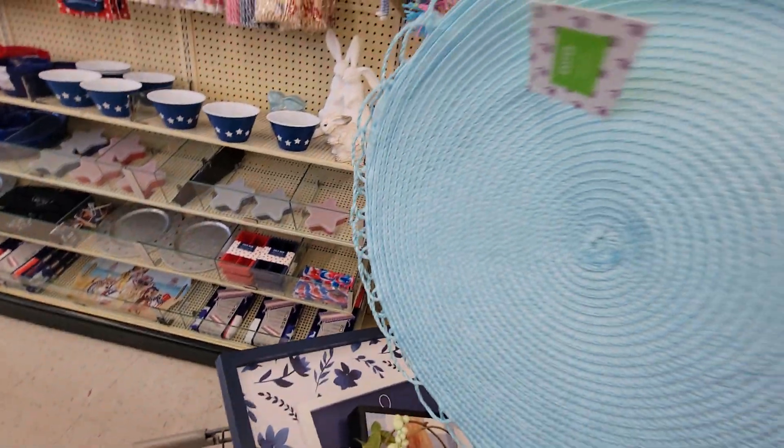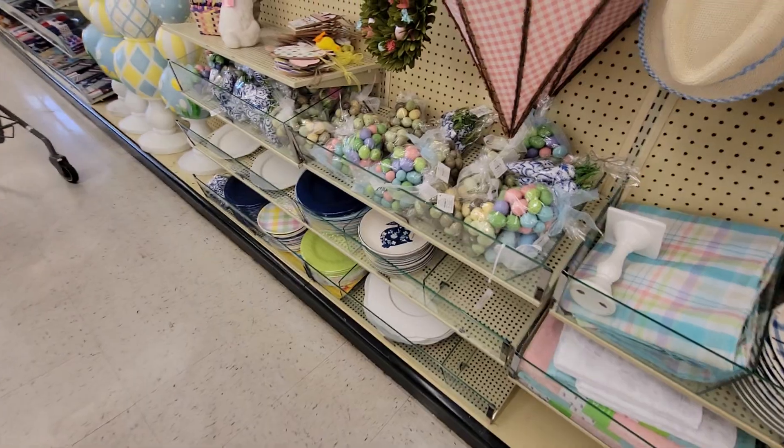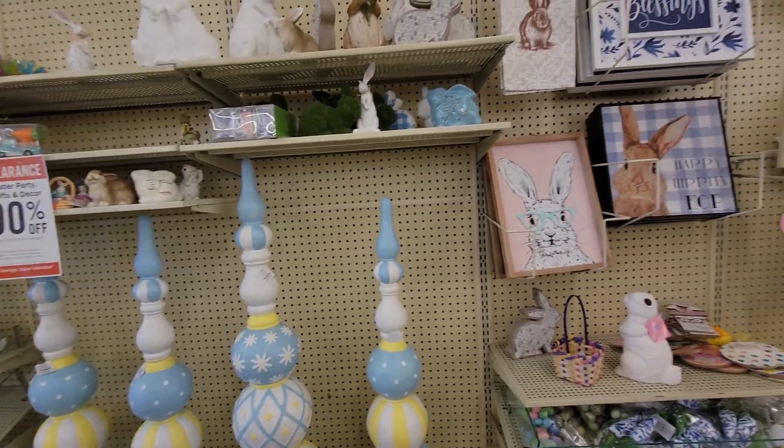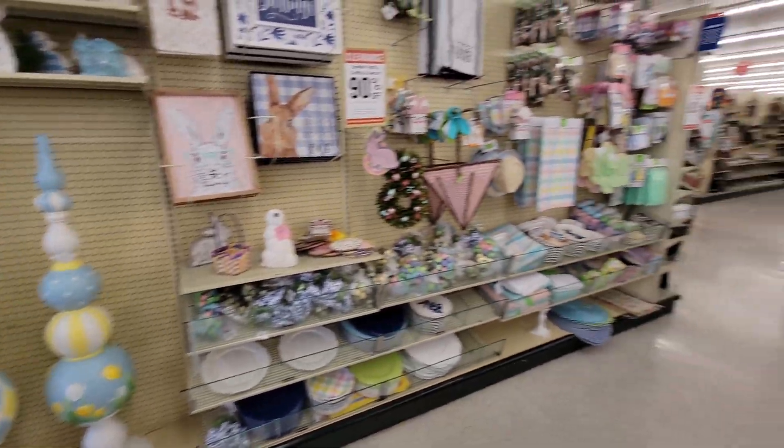They don't have much left of the place mats as you can see. So that is it for what's left with the 90% off at my Hobby Lobby. I hope you guys enjoyed this video — thank you so much for watching. I'm going to keep looking a little bit more and then I'll do a haul later today to show you what I ended up getting. If you're new to my channel I would love if you would subscribe, and to my returning family, thank you so much for being here. I'll see you soon with this haul — take care, God bless, bye!